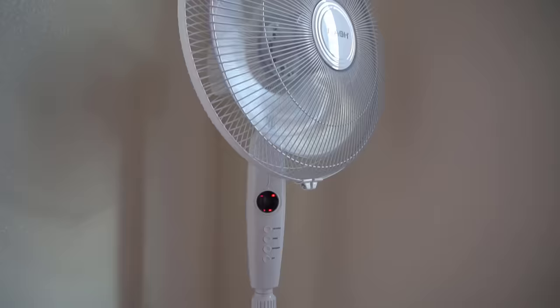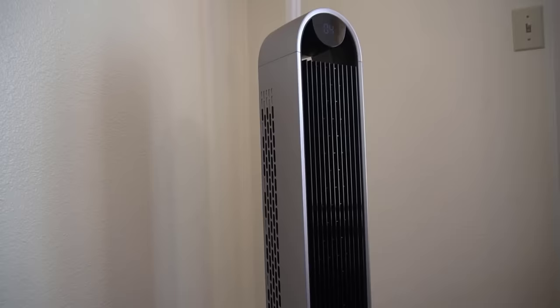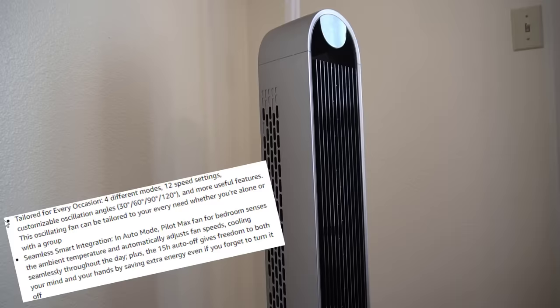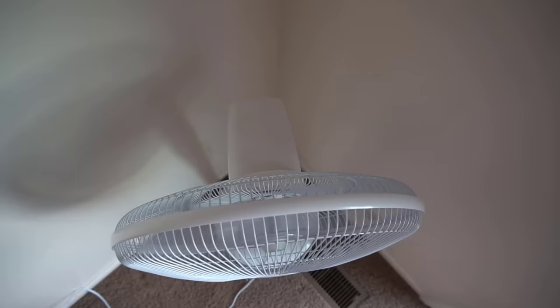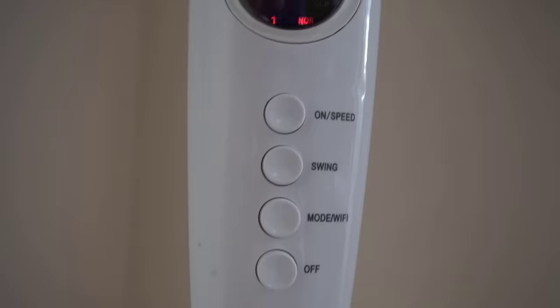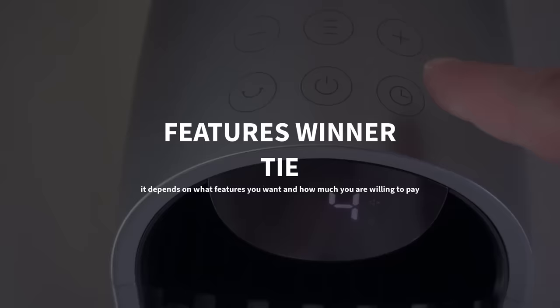The last thing I want to talk about is features. Tower fans tend to have more features like variable speeds, a sleep mode, or variable oscillation angles. With most standing fans, features are not nearly as common, but some standing fans do have all the same features as a tower fan. For example, my standing fan has built-in Wi-Fi so I can program it or turn it off remotely. So as far as features go, you just have to look and decide what you want in a fan.